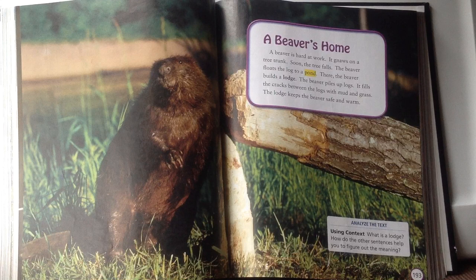Let's think about what steps the beavers take to build their lodge. First, they gnaw on tree trunks and chew until the tree falls down. Then they float the log to the pond, make piles out of those logs, and fill the cracks between the logs with mud and grass.